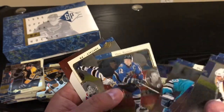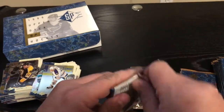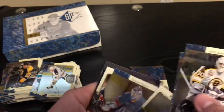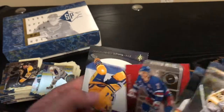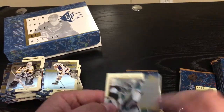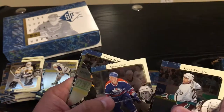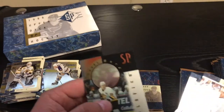Radek Bonk again. Patrick Roy. Grant Fuhr — stud. Brian Leach again. Hockey cards are a lot different — you got 30 packs in a box. Nowadays it seems like you get minimal, but they do have specialty cards, so that's pretty cool.